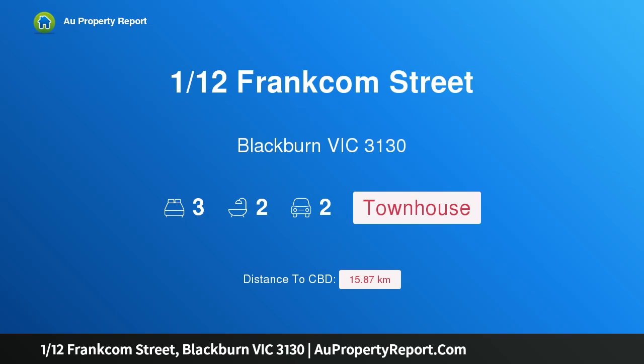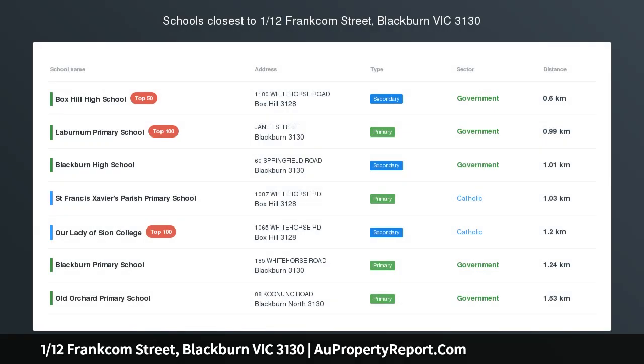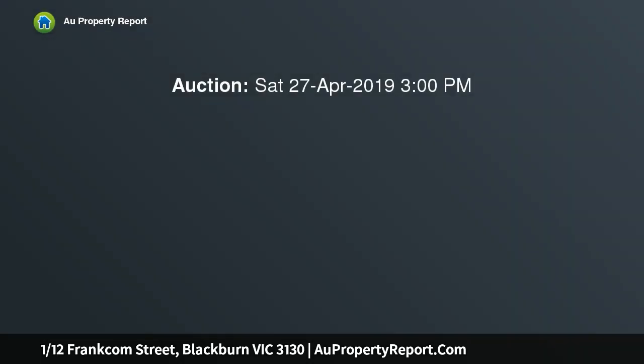Hi, I am glad to introduce property 1/12 Frankcom Street, Blackburn Victoria 3130. Charming home in Box Hill High School zone, sitting in the Box Hill High School catchment.